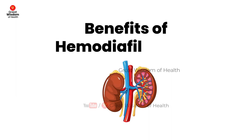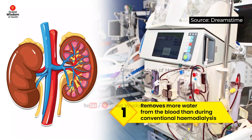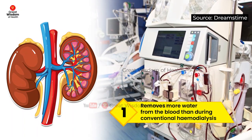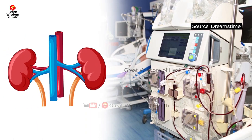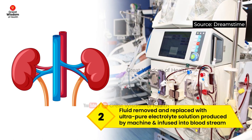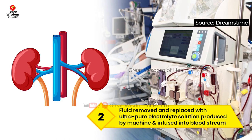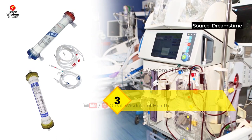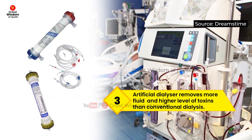During hemodiafiltration, the machine removes more water from the blood than during conventional hemodialysis. The fluid being removed is continually replaced with an ultra-pure electrolyte solution, which is produced by the machine and then infused into the patient's bloodstream during treatment.